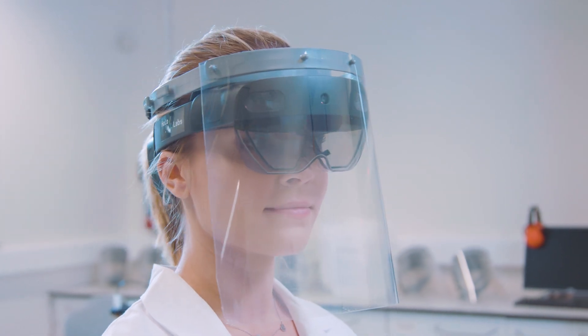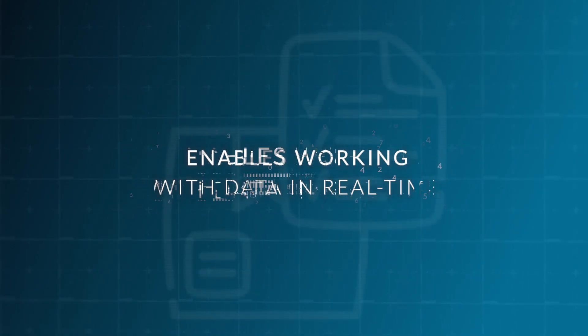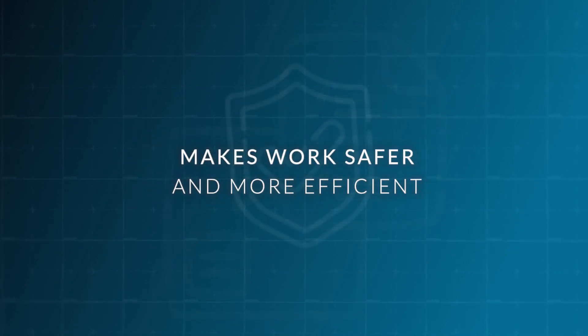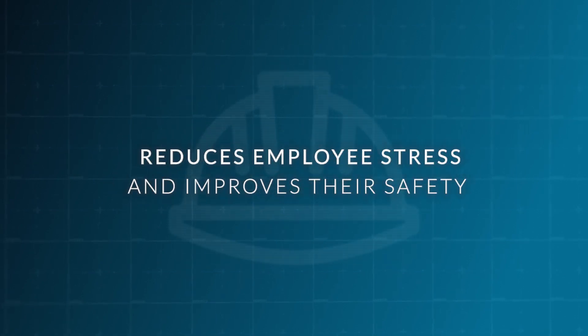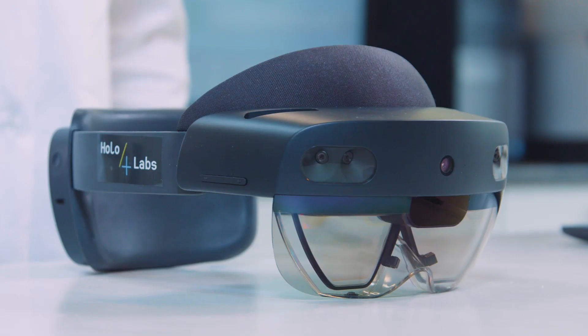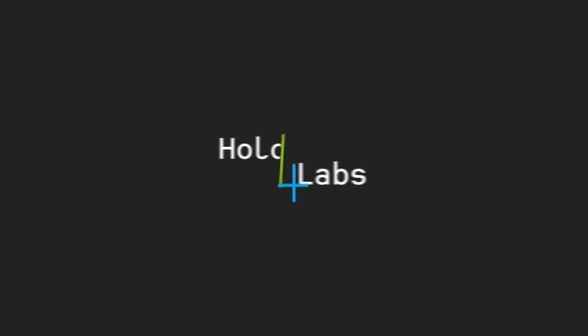Holo4Labs significantly improves processes, enables working with data in real time, and makes work safer and more efficient. It minimizes the risk of error, reduces employee stress, and improves their safety. Holo4Labs gives analysts the chance to work in a laboratory of the future — today.